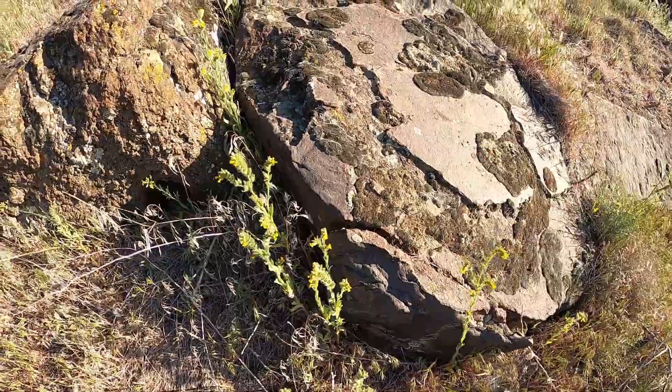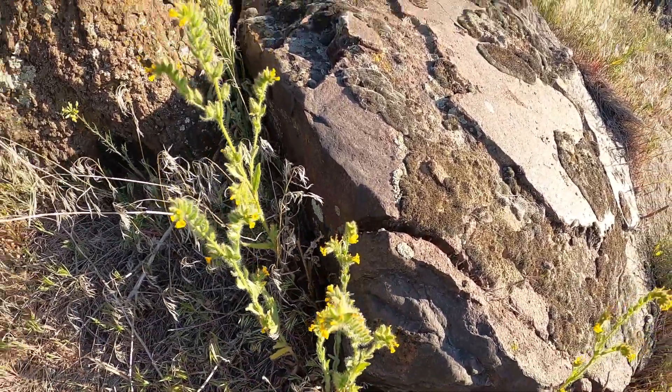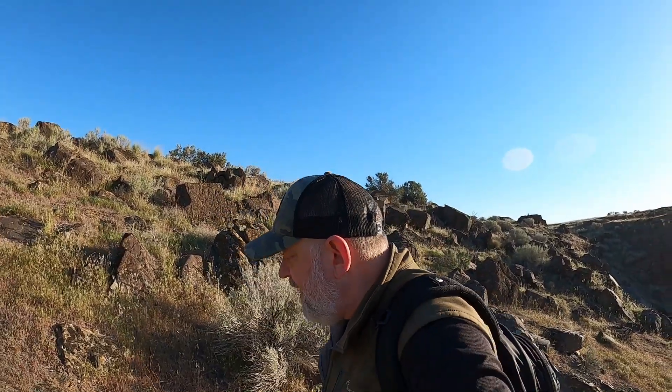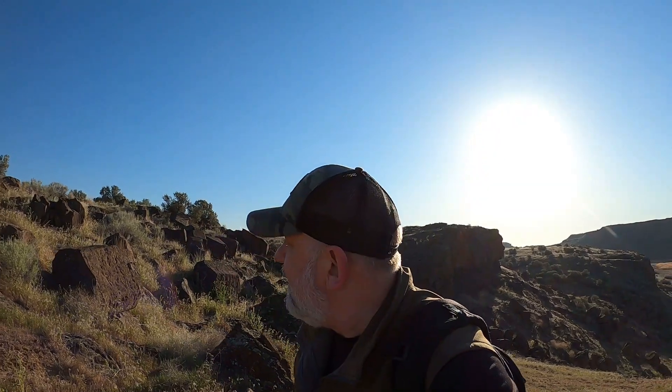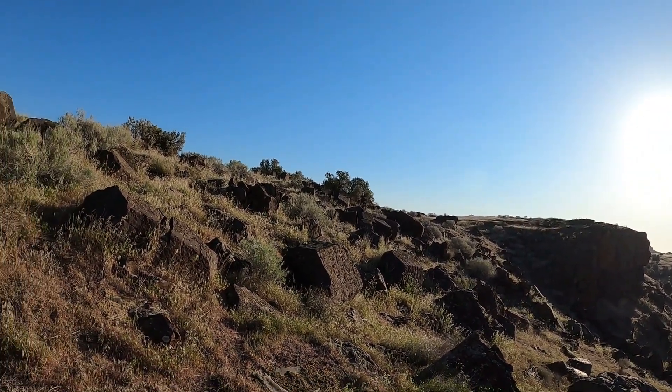Some more fiddlenecks — they're going to seed, interesting seed pods. Okay, change of plan — that was a little too steep and extremely rocky, so I'm gonna go back up to the top here and work my way over there and then try to find my way down.